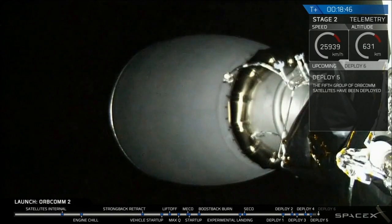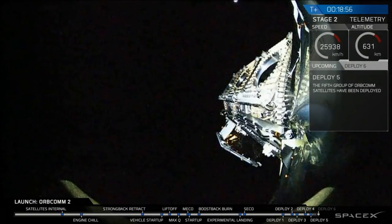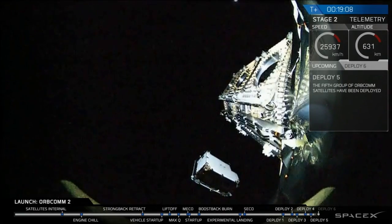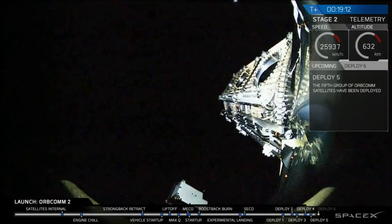We're waiting for just the final deployment of the constellation. It should be about another 20 seconds or so before we see that last satellite be separated. This will be the 11th satellite, and that will complete this mission. After we deploy this final satellite, we will then de-orbit the second stage. And we have successful deployment of the 11th and final satellite from the Orbcom mission.